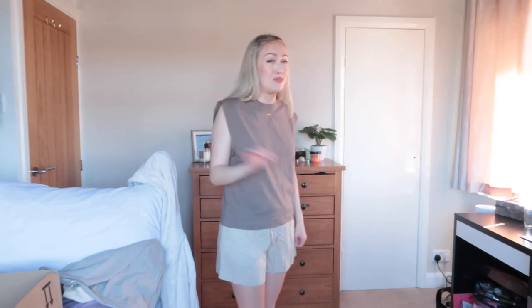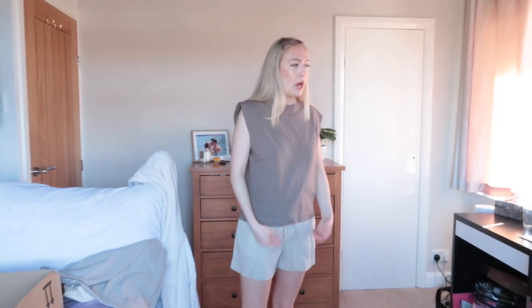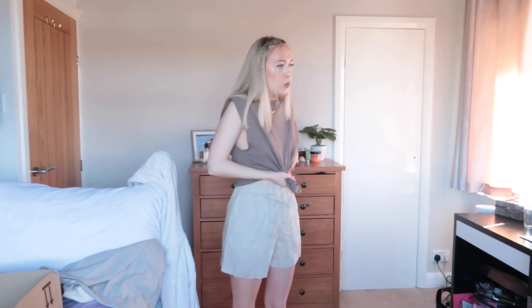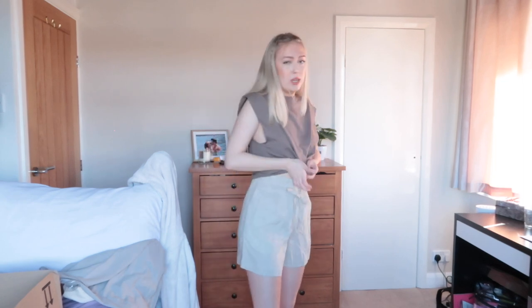I'm not keen on the boxy top when it's untucked with these shorts but tucked in it looks loads better because it shows off your waist a bit more. I plan my outfits — I can't just see things and know they go together straight away. You could probably give this top a tie as well if you want that knotted look, just so it gives you some shape rather than being straight up and down.